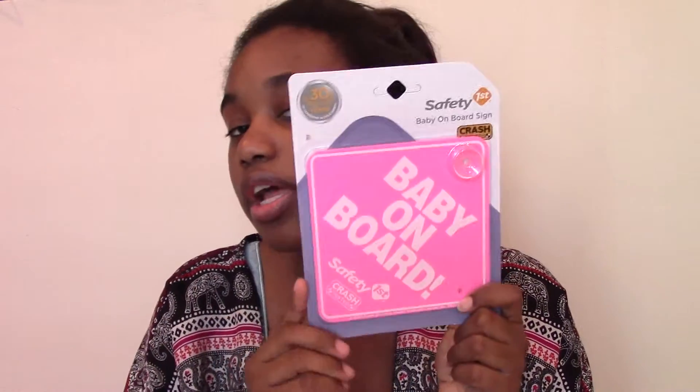I got the Baby on Board sign — this was $1.99. I think at Buy Buy Baby they're like $3 or a little higher. This one was pink; I've never seen a pink one, I always see the yellow ones. You want to be safe and cautious because there are crazy drivers out there, especially in Florida. I also got one from Buy Buy Baby — it was a little sample they gave me — so one for EJ's car and one for my mom's car.